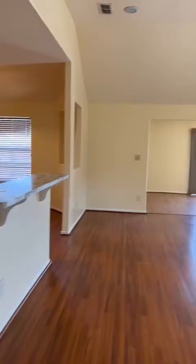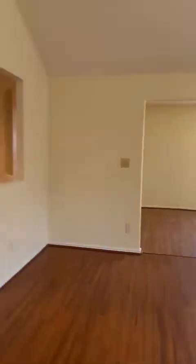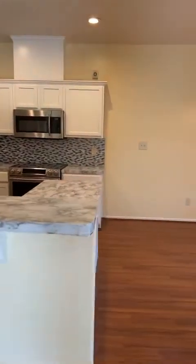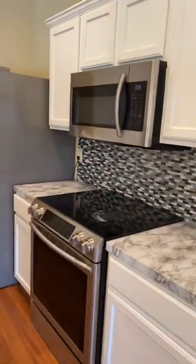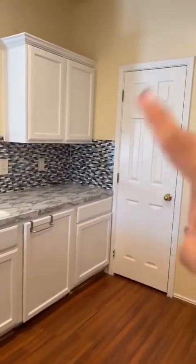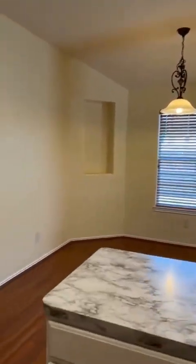Continuing through, you come into the open floor plan, which is awesome — high ceilings, recessed lighting. You do have two exits to the backyard. And look at this kitchen — it's beautiful. The kitchen is completely remodeled, beautiful and white. You have backsplash and beautiful countertops. It comes with all the appliances: microwave, stove, fridge, washer and dryer. This is going to be your pantry, and you have a beautiful view from the kitchen. This is the breakfast nook area.